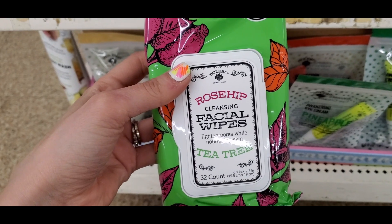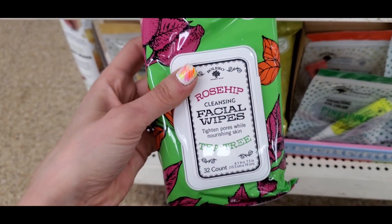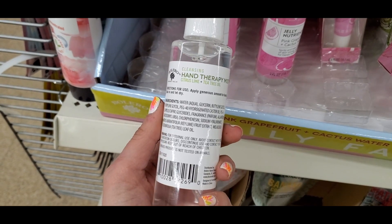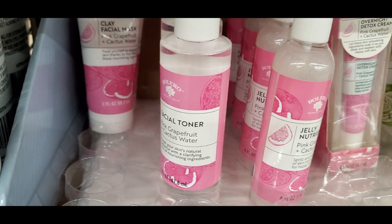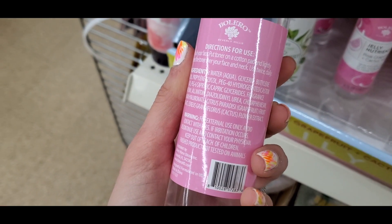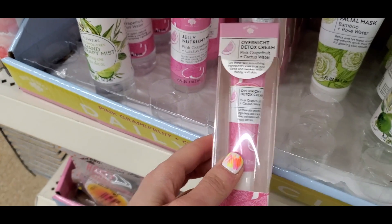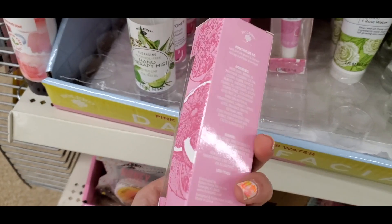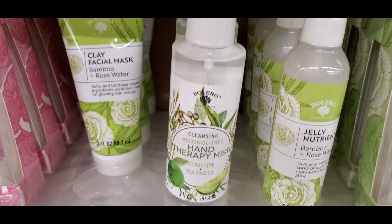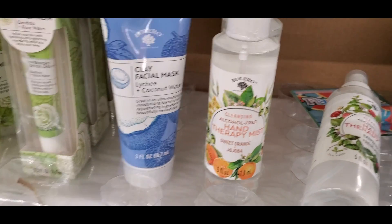They also had rose hip and tea tree, which is supposed to tighten pores — each one had its own claim. They had hand therapy mists, like a moisturizing hand spray. They also had a new line with a face toner — though I heard it's a little drying, so probably skip that — and a jelly nutrient mist, which I don't love. They also had an overnight detox cream. Another scent had bamboo and rose water, and then lychee and coconut water.